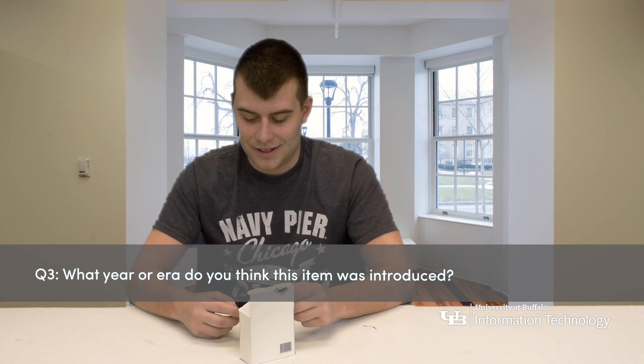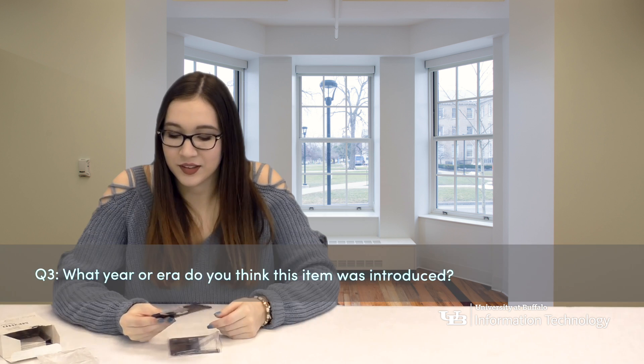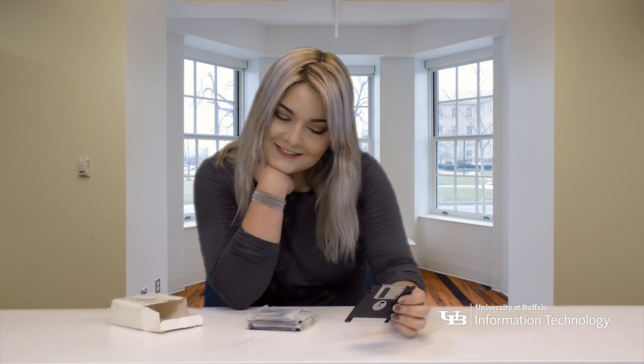What year or what era did you think this item was introduced in? Early computers. Maybe the late 70s or late 80s. 1991-ish?